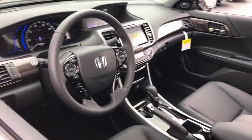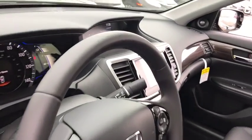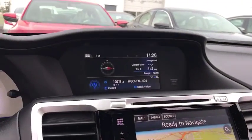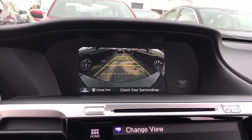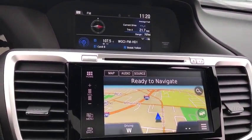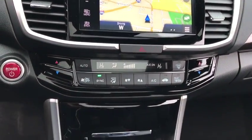Here are some of this vehicle's great options: stability control, traction control, navigation system, lane departure warning, steering wheel audio controls, backup camera, keyless entry, anti-lock braking system, power passenger seat, leather-wrapped steering wheel, Bluetooth, and adjustable steering wheel.